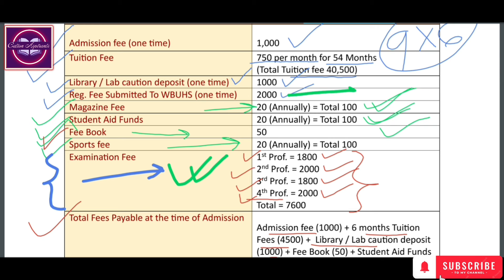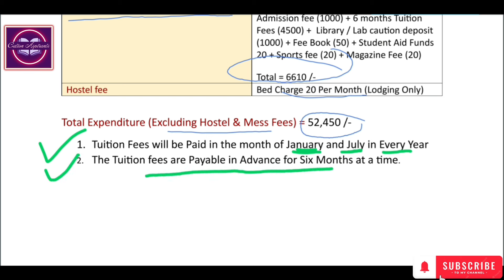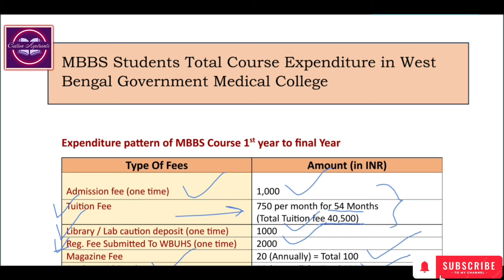The tuition fee is paid in the months of January and July every year. The tuition fee is paid in advance for 6 months at a time, meaning each semester's tuition fee is paid at the beginning of the semester. Generally, 6 months of tuition fee is paid in advance at one time.